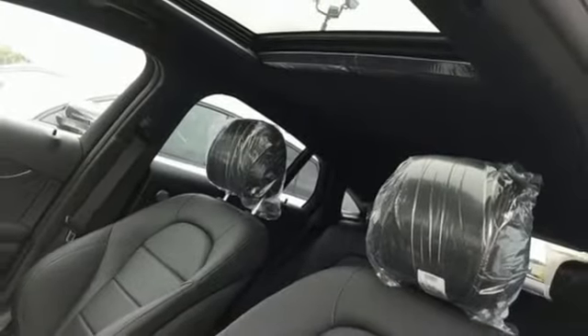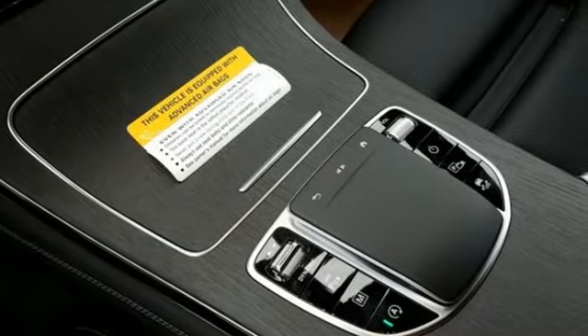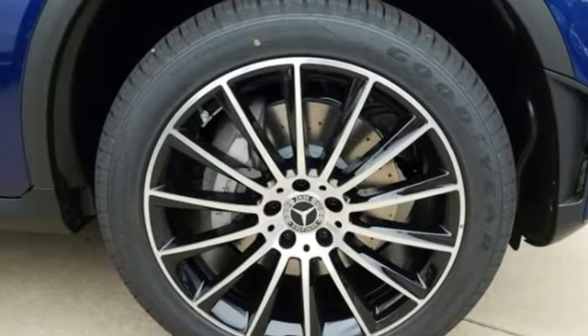Doors and push-button start proximity key. Front heated bucket seats. Auto tilt-away steering column. And automatic transmission.